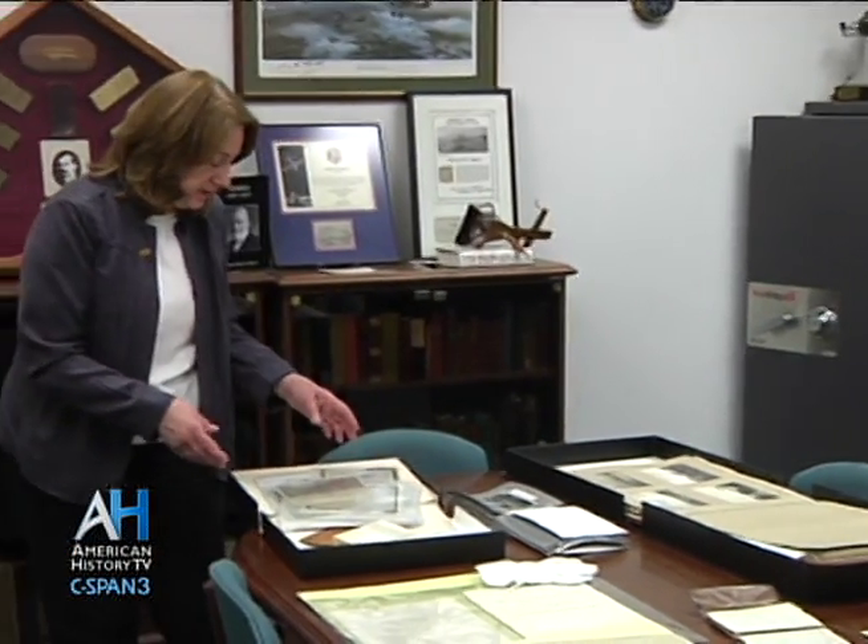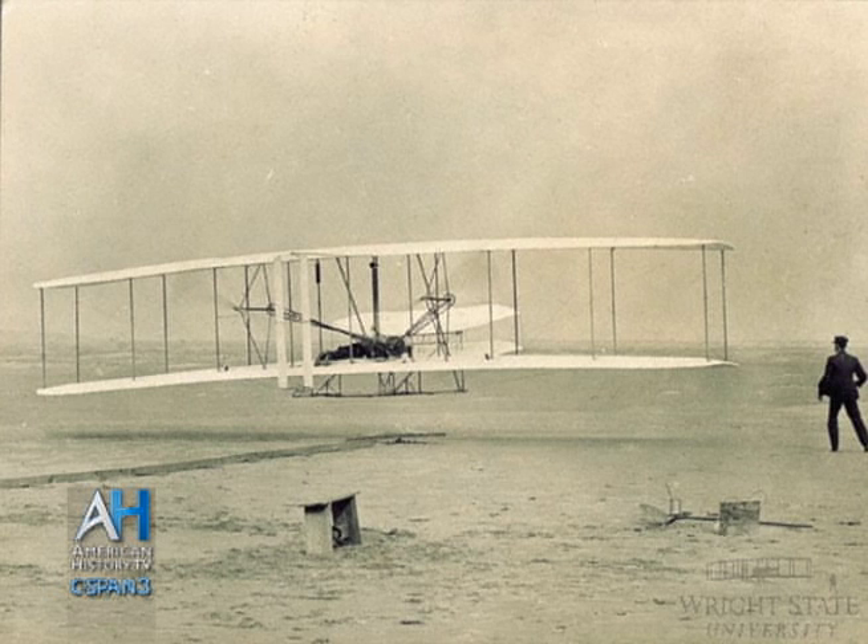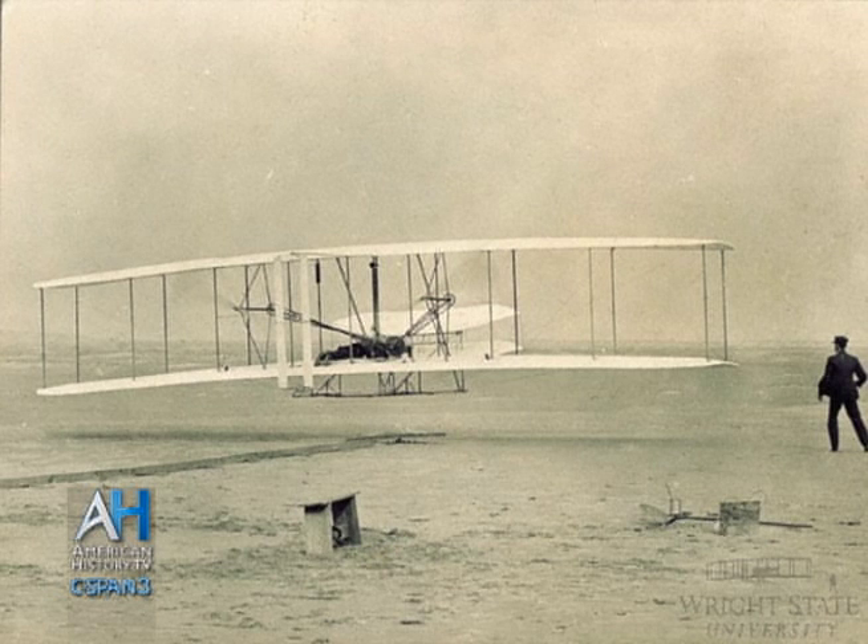One of the real treasures of the collection is this original print of the first powered flight. This was printed from the glass plate negative from the Wright brothers' camera. They had a local life-saving man at the station at Kitty Hawk take this image when they were attempting the flight on December 17th. He was told to squeeze the bulb on the camera if the plane lifted off — and he did that, but when asked if he got the shot, he wasn't sure — he was so excited. The brothers didn't know if this picture came out until they got back to Dayton, where they developed the glass plate.